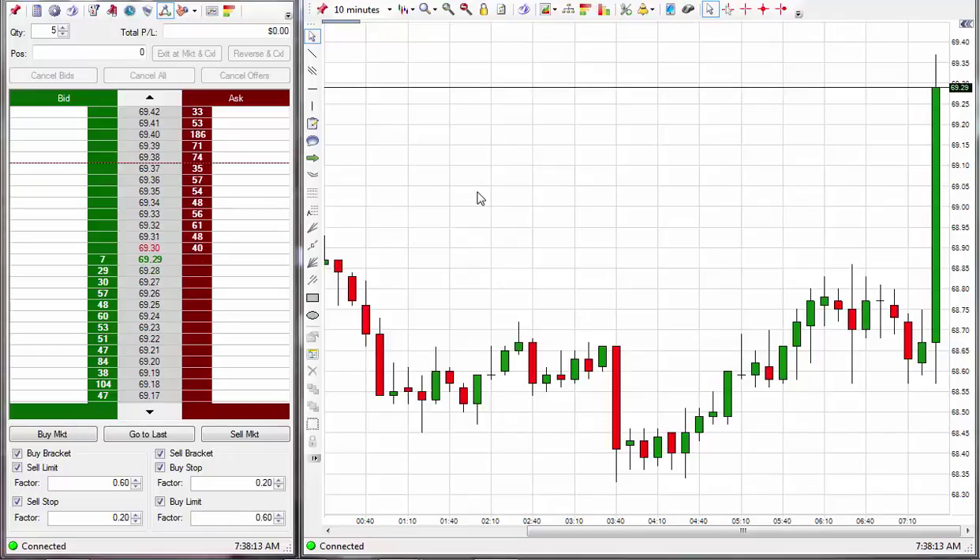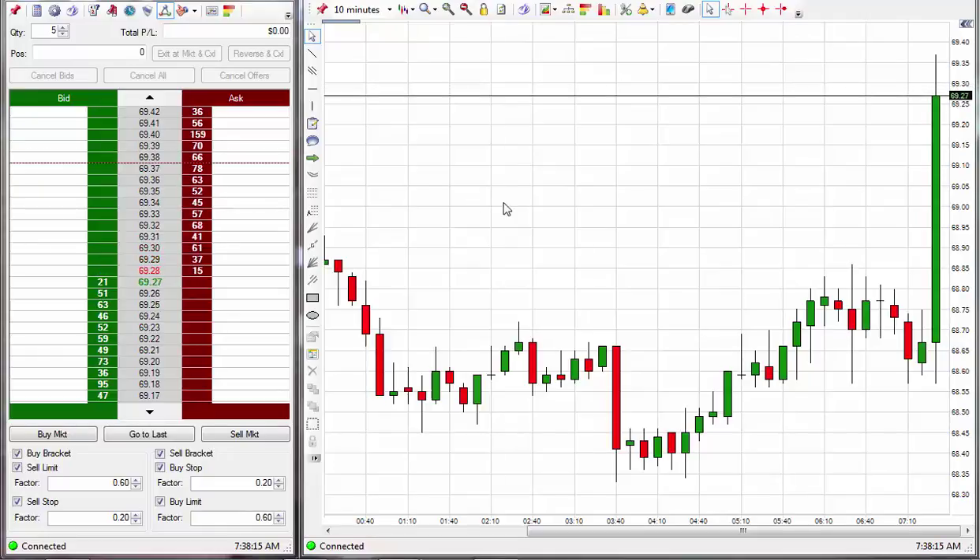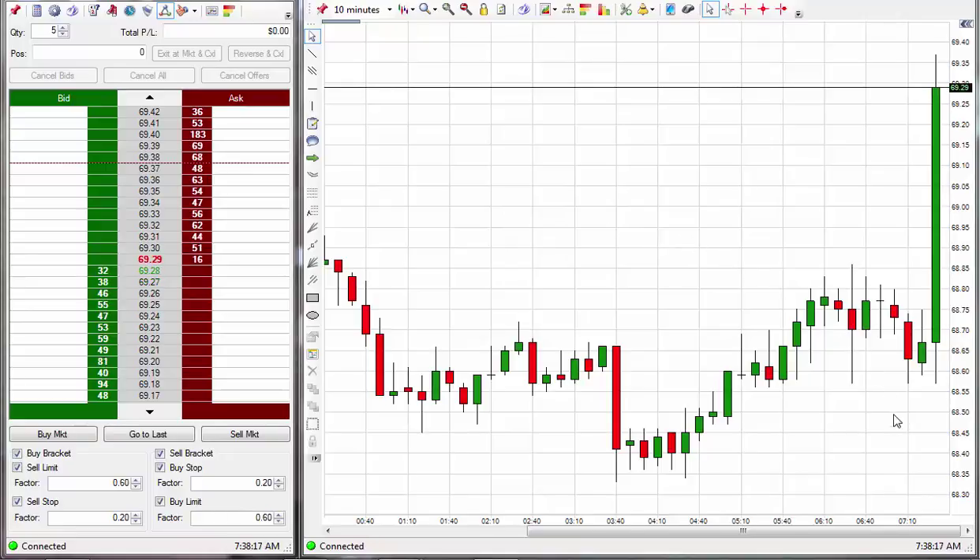Greetings CodeTraders, it's Wednesday, July 25th, 2018. The news has come out 8 minutes ago and made a big move up here. It's not quite moved up 100 ticks but about 80 ticks or so, which is a good move up on a news day.